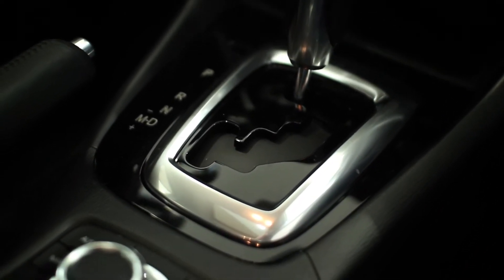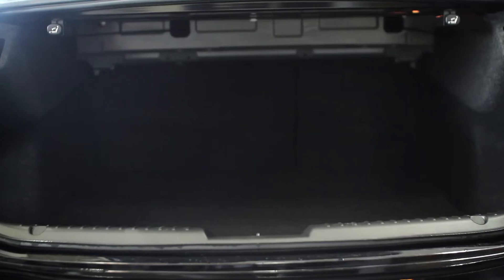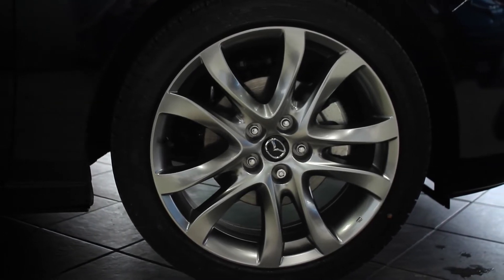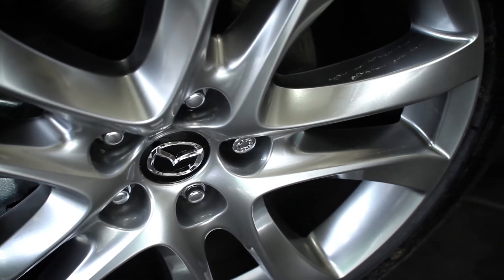Dual climate control, and there are huge safety features on this too — industry standard on these models. You still get a large trunk space as well. Standard on all Mazda 6s are 17-inch alloy wheels, and if you go to the GT package you get 19-inch alloys, which look really sharp on the vehicle.